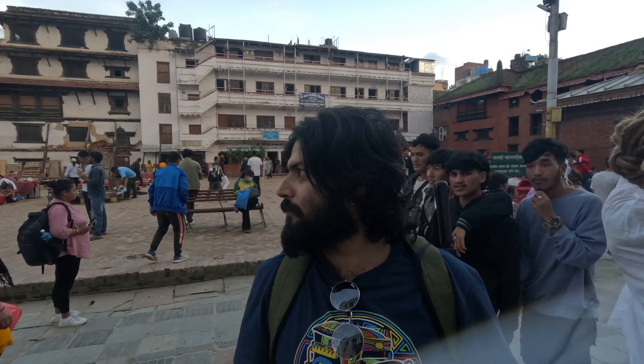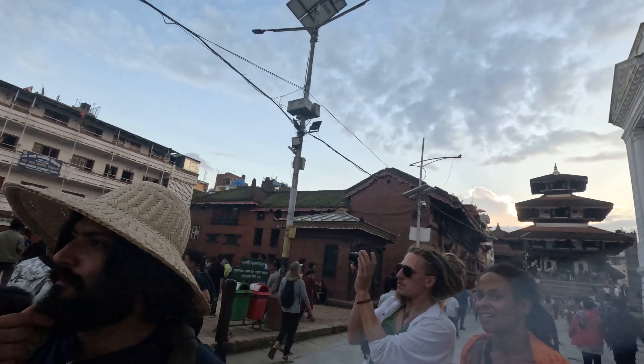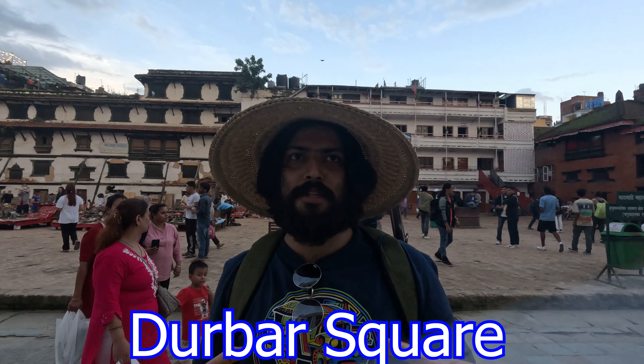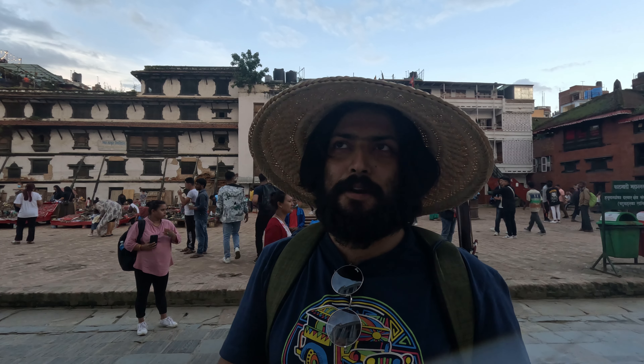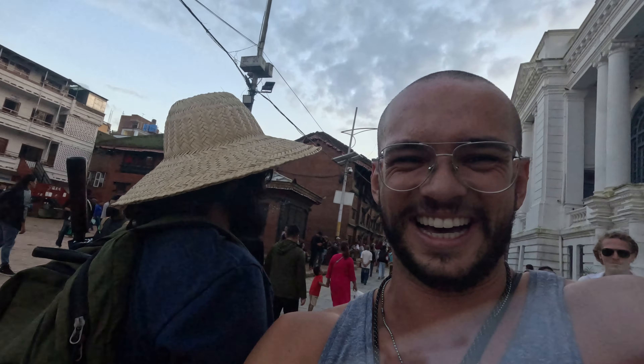We're at Kathmandu Durbar Square. 'Durbar' means open space — this is Kathmandu, near the palace. Our guide is a bit nervous in front of the camera, but he's here to explain what we're seeing.